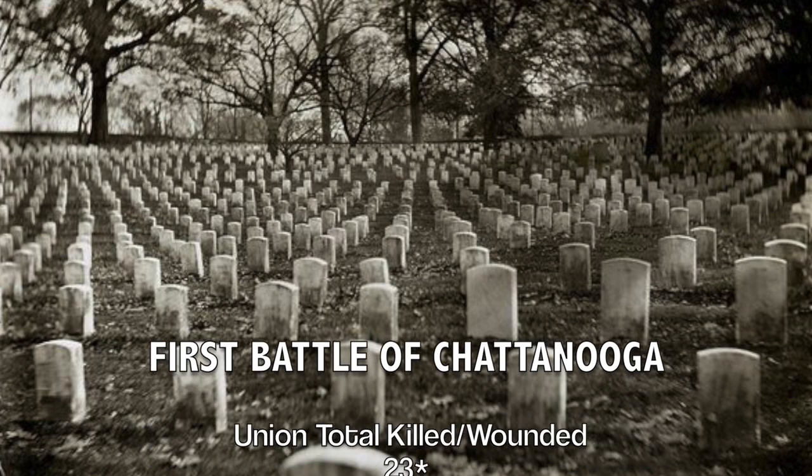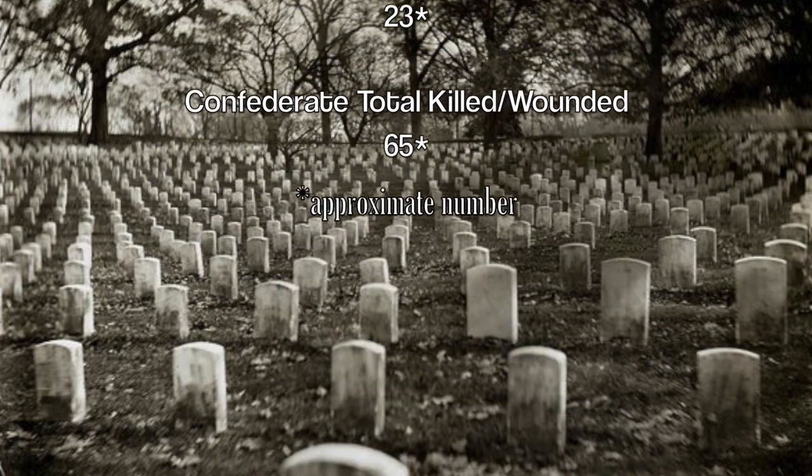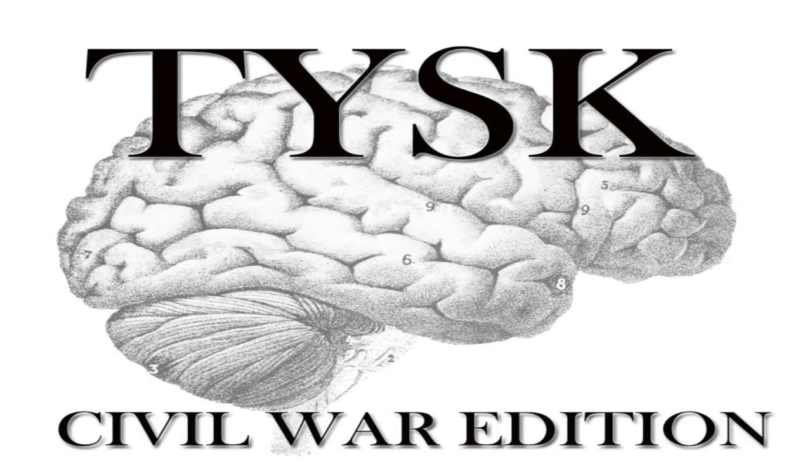It is believed the overall casualties for both sides, killed and wounded, were 23 for the Union and 65 for the Confederates. Please join us again next time on Things You Should Know, Civil War Edition.